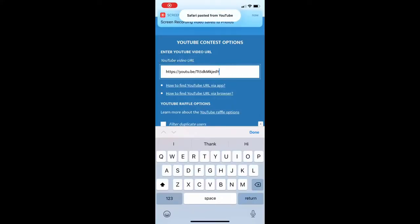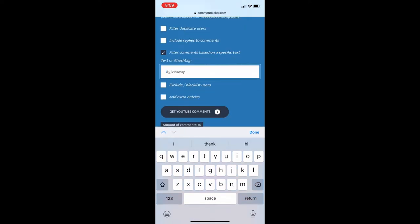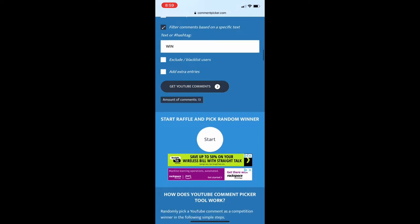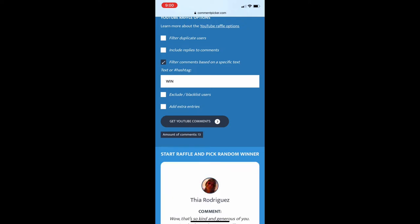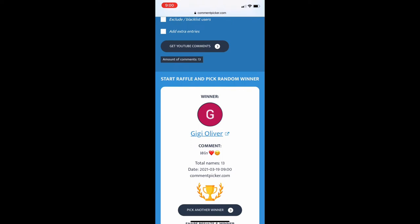I used a website that picks random YouTube winners that I learned about by watching a YouTube video. I pasted the link for that specific video, then had it filtered by comments — I put the word 'win' in, grabbed the comments, and then I waited. If you look up at the top it shows the time — it was 8:59 — so I was ready to push the button right when the clock turned nine o'clock. And the winner is Gigi Oliver — congratulations!